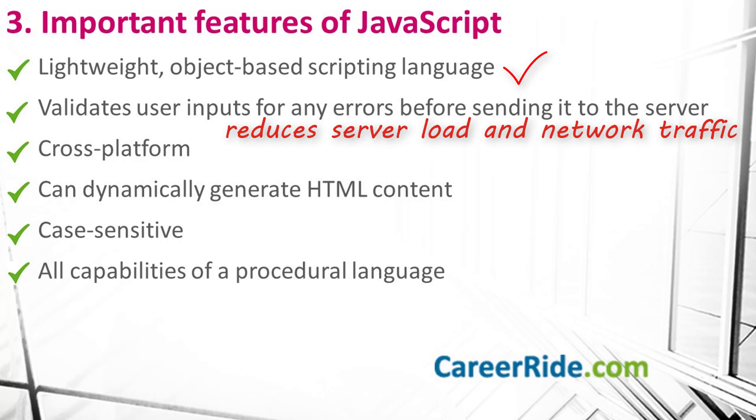JavaScript is a cross-platform scripting language — all browsers can interpret JavaScript, which solves the problem of compilation and compatibility. Also, JavaScript can dynamically generate HTML content for the web, and it can detect the user's browser and OS information. Lastly, JavaScript is a case-sensitive language and it provides all the capabilities of a procedural language as well. These are some of the important features of this language that you can talk about to answer this question.